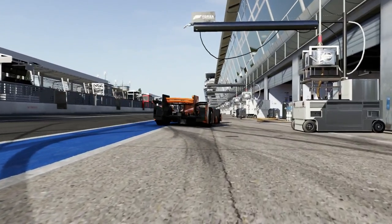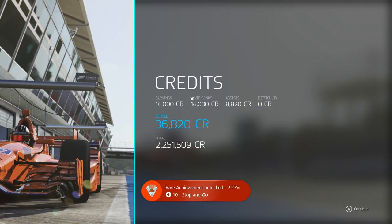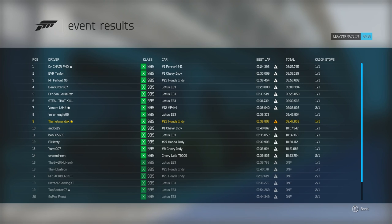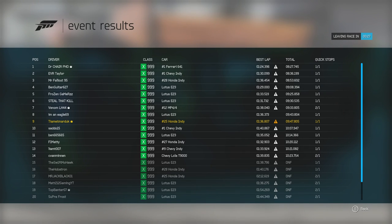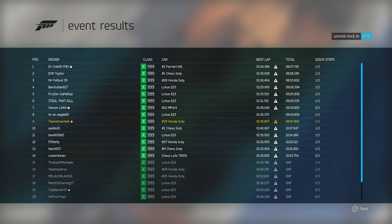If I'm the best of the IndyCars, I'll be happy with that. Do you like this livery? Yes, it's nice. Race results - we were the third best IndyCar on track. The other two probably kept their noses clean. I did a 36.8 versus those guys. EVR Taylor did a 1 minute 30 - nice corners. We've got back to the lobby.